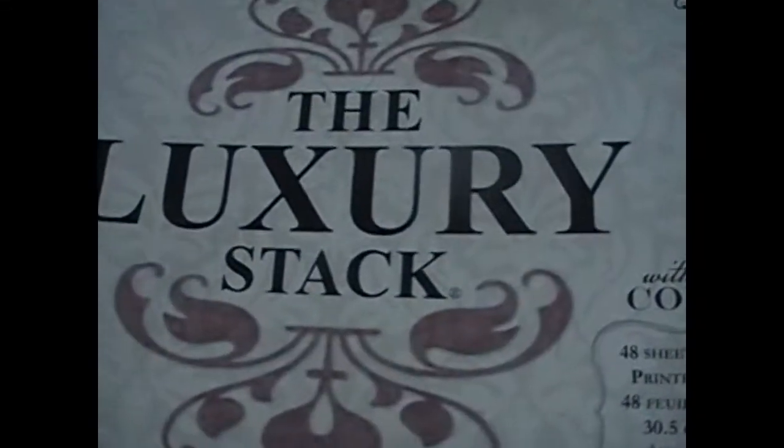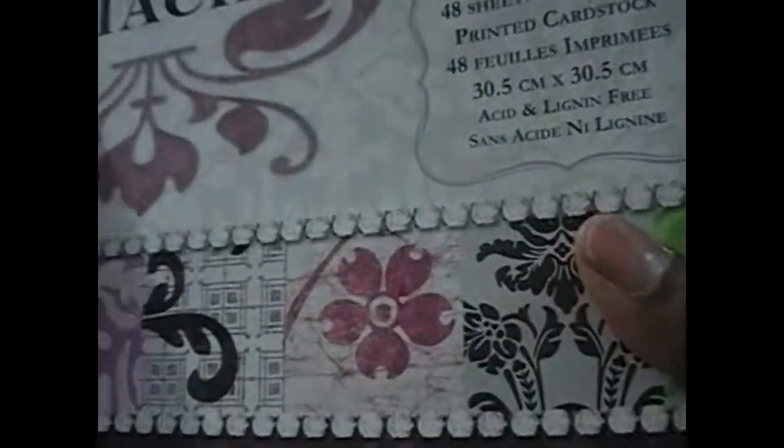I also got Nana's Kitchen and the Cotton Bloom — I never picked that one up from Michaels. And I got the Luxury stack, which is the new one with all the new colors. I never did like this stack with the old colors, so I really like the colors in this new version.